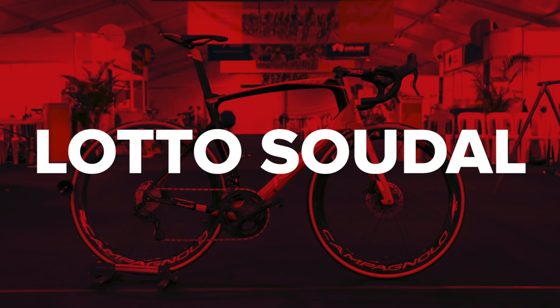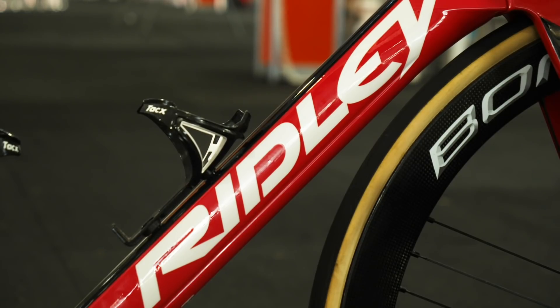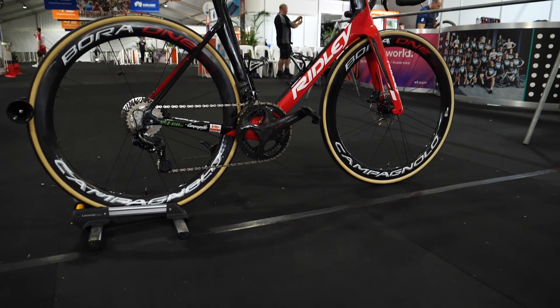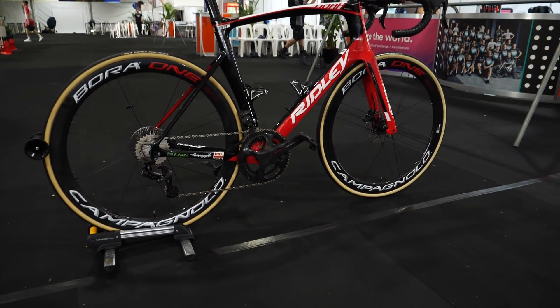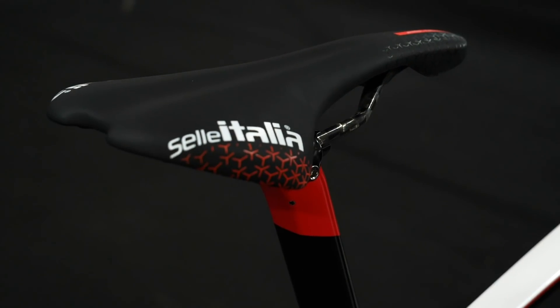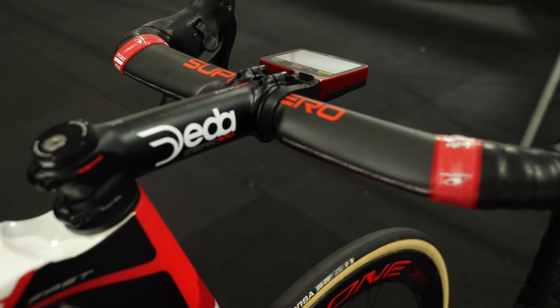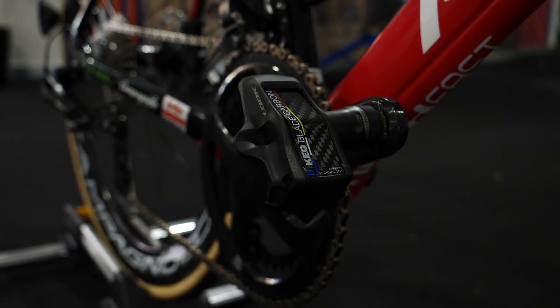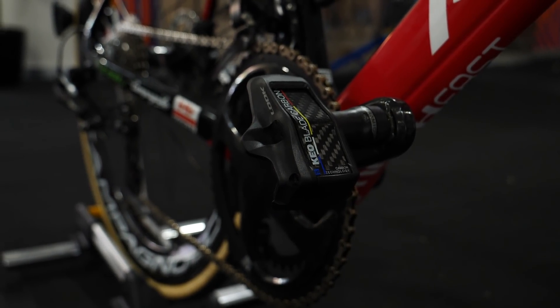The Belgian squad of Lotto-Soudal stick with the same tried, tested, and trusted components of 2019. We've got Ridley frames and forks, Campagnolo wheels and group sets, Vittoria tyres, and Selle Italia saddles. Deda provide the bars, stems, and seat posts, and Look remain the pedal sponsor. Power meters remain with SRM.